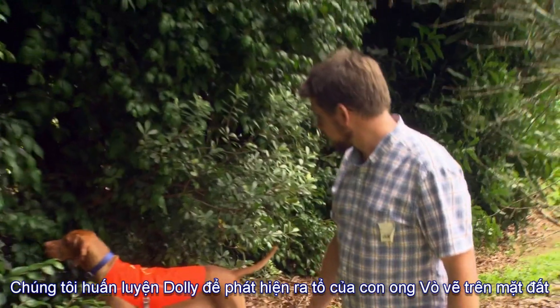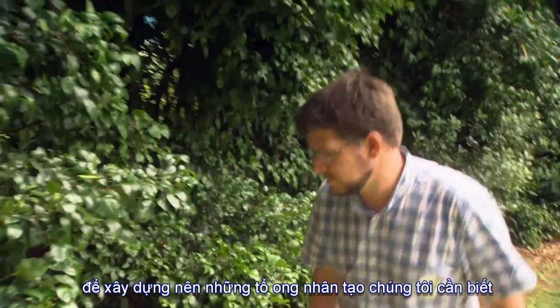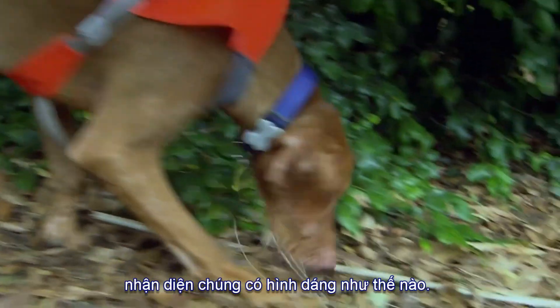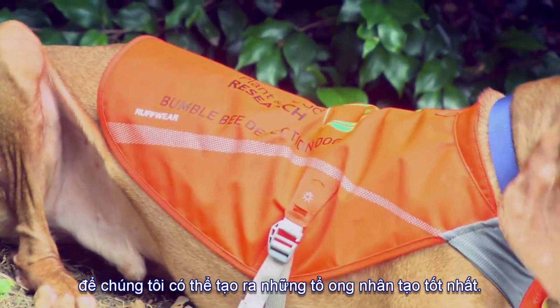A dog named Ollie has been trained to detect bumblebee nests on the ground. To build effective artificial nests, the team needs to know what a real nest looks like, so Ollie helps find enough wild nests to properly characterise them and build the best artificial nest.